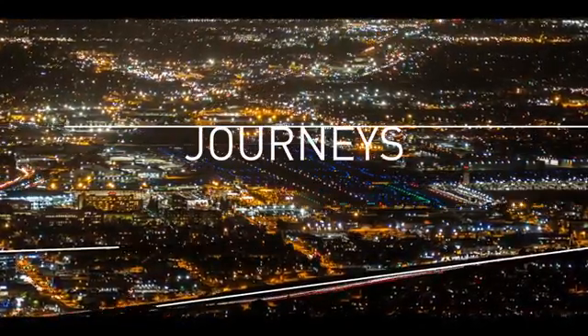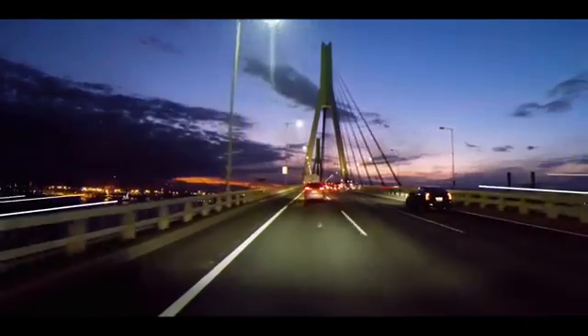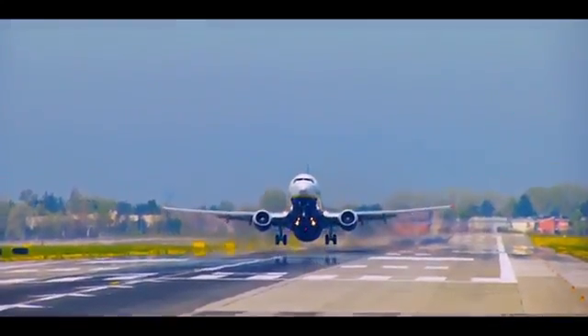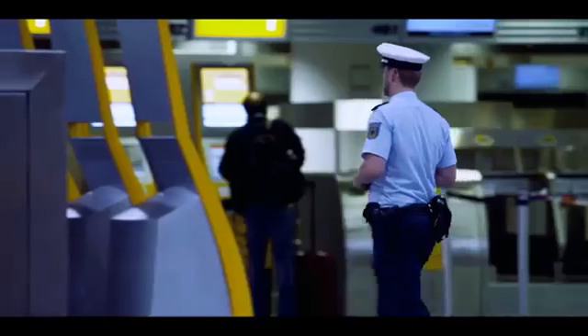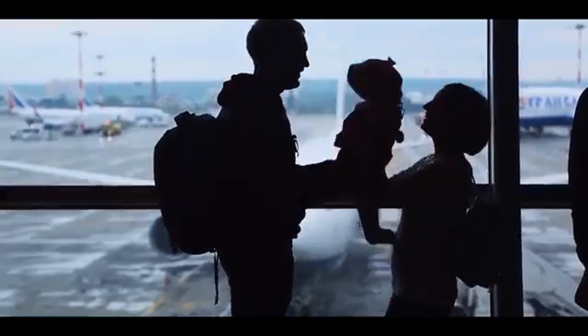Journeys. Though our destinations may vary, and the roads we used to get there are varied, there's one thing which binds them all: a need to travel safely and securely, and a desire to ensure that what makes us safe forms a seamless part of the journey, because getting there is all a part of the adventure.